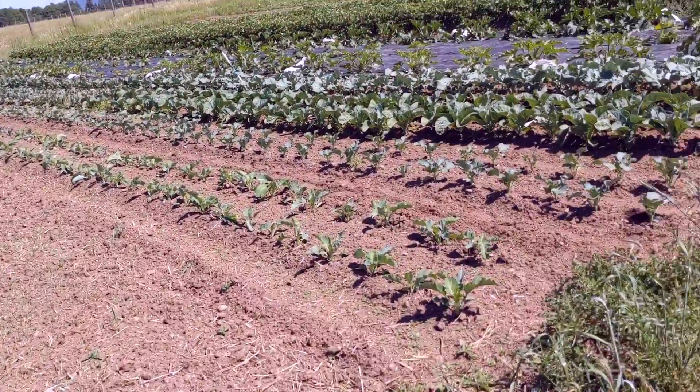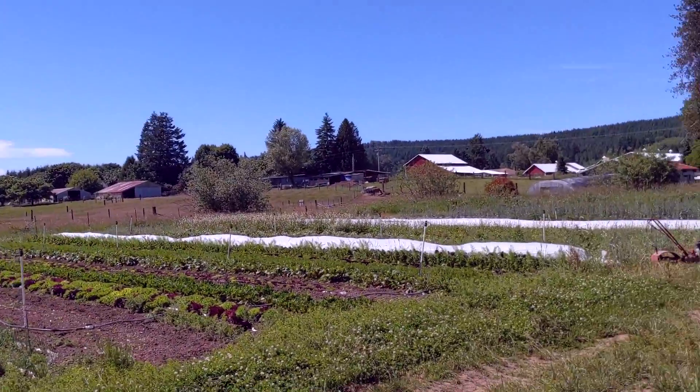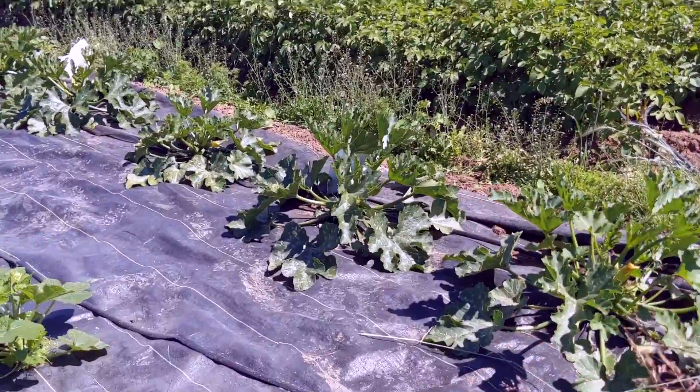There's nothing here, but look at that field. We're trying not to melt. So this is super exciting — we've got zucchinis bumping all along.